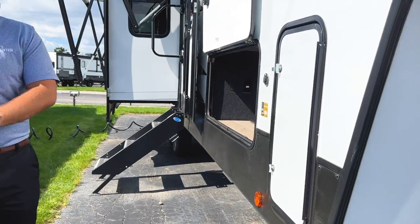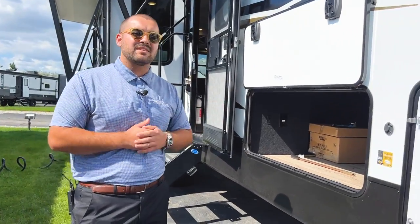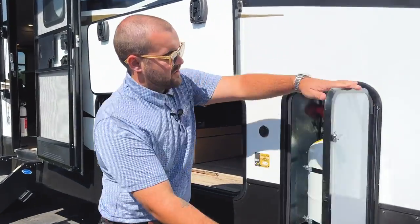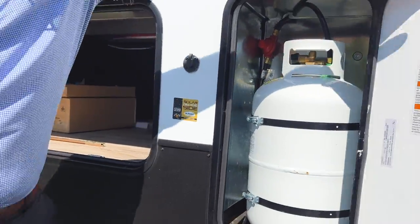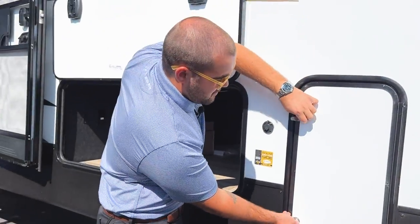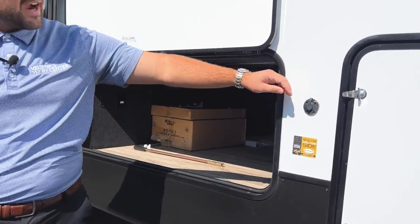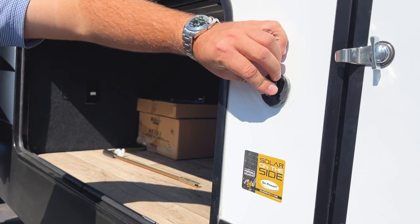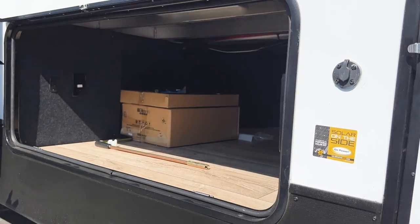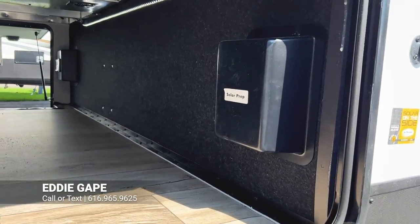This is going to have two 30-pound LP tanks — one on the right side and one on the left side. You are also going to be prepped for solar on the roof, and prepped for solar on the side with this easy go power plug. As you move into the nice big pass-through storage, there's a spot for an inverter if you wanted to go with the solar prep.